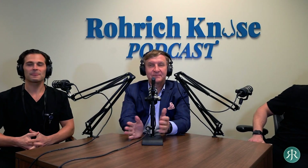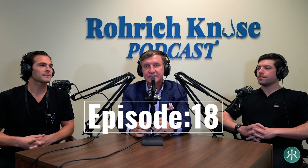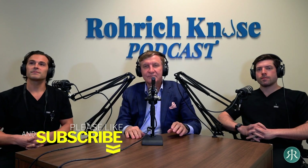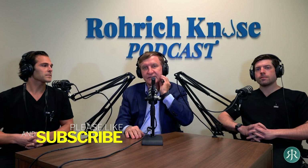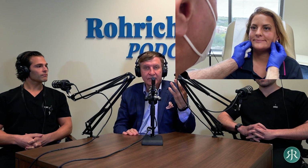Welcome back to episode 18 of Rorick Knows. Today we're talking about the masseter — the strongest muscle in the human body. It's the muscle right here that allows us to chew and masticate, to grind our food. It's a very almost unique thing of Homo sapiens.